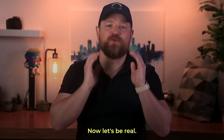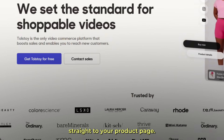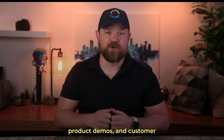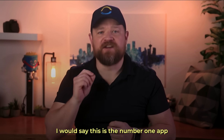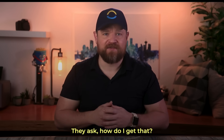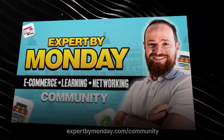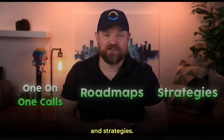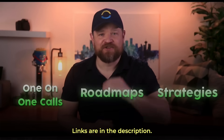Number five: Tolstoy. If you're not using video to sell, you're already behind. Tolstoy brings the power of interactive video straight to your product page. With Tolstoy, you can create shoppable videos, product demos, and customer testimonials that engage visitors and drive conversions. This is the number one app that new clients tell me they want but don't know what it is. If you need help, consider booking a call with me or joining my free School community — I offer one-on-one calls, roadmaps, and strategies. Links are in the description.